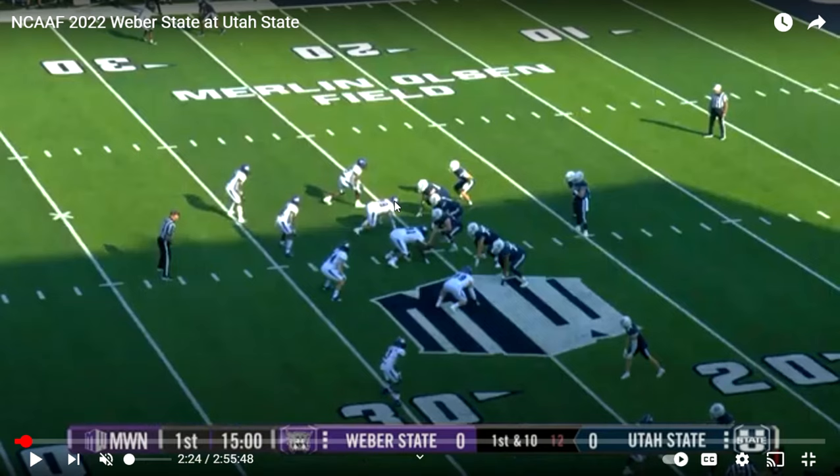If there are three wide receivers on the offense, BYU this year, there's a very good chance they're going to match it with a nickel defense. We'll just have to wait and see if BYU chooses to do three down linemen with three linebackers in a nickel look, or four down linemen. We'll just have to see. Let's watch this play and see what we see.